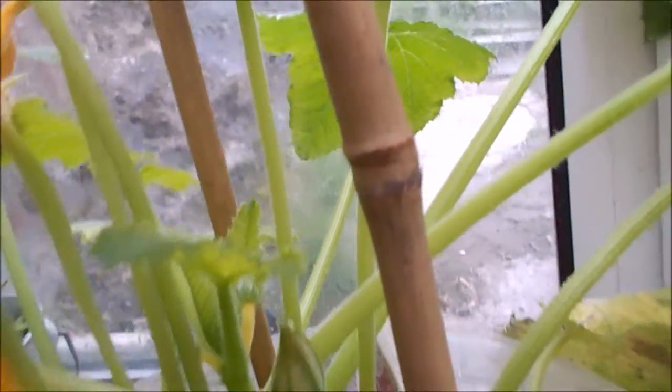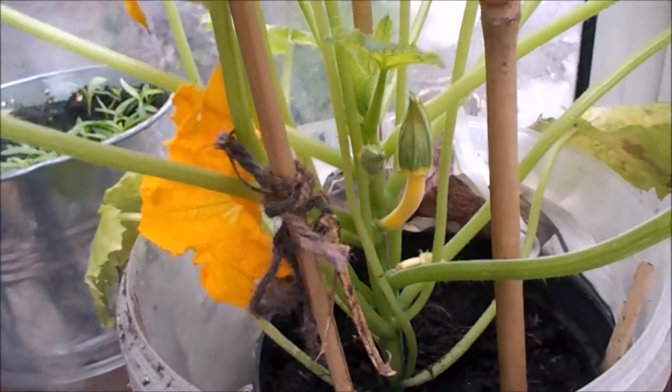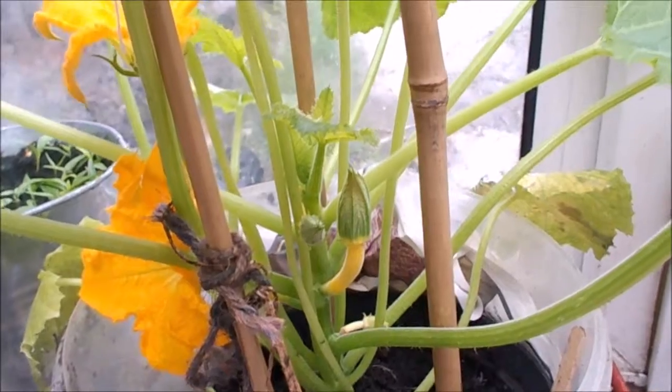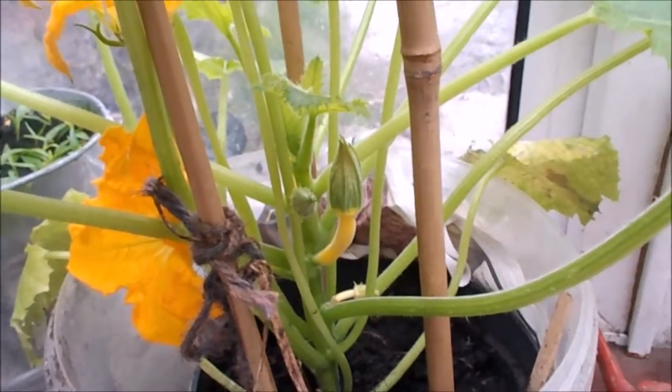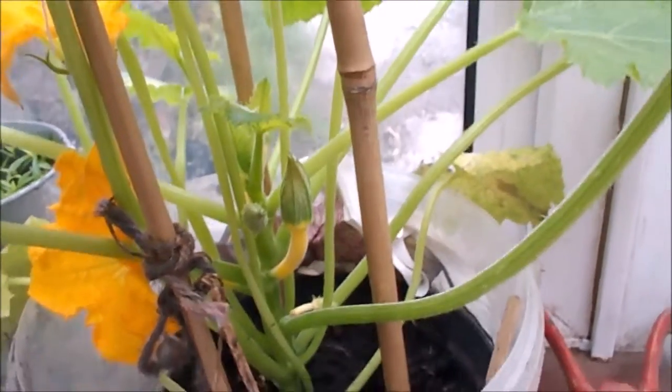That looks like it's going to be one, so we should have some yellow courgettes soon. I'm super excited, really pleased with this little growing area that I've got in the dog room, and things are coming along nicely.